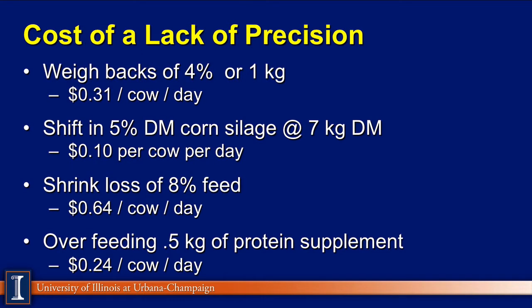So is there a cost when we lack precision? Looking at four examples: one would be waybacks — a 4% wayback equates to about a kilo of feed per day, costing 30 to 35 cents per cow per day. A shift in dry matter of corn silage, with cows being fed seven kilograms of dry matter, could cost 10 or 12 cents per day. Shrink loss — feed that never gets into the cow — could be another 64 cents. And overfeeding a half a kilo of protein supplement could cost 24 to 30 cents a day. There are also potential impacts on milk production and reproductive performance.